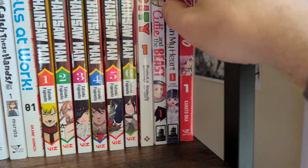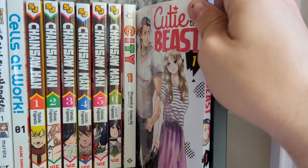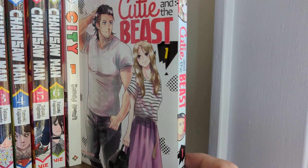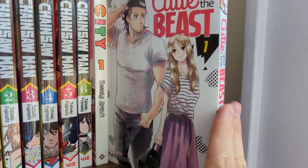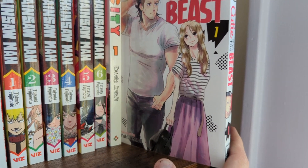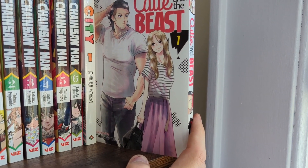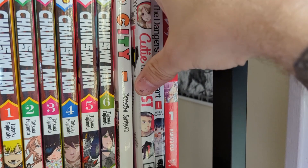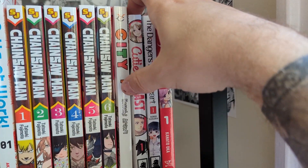Chainsaw Man I still have to get to. Cutie and the Beast — I had high hopes for it. I don't know if I just wasn't in the mood, but I didn't particularly enjoy the first volume. I'll give it another chance because I feel like it's not fair to judge a manga on one volume — you have to read at least two. I just had higher hopes for it.